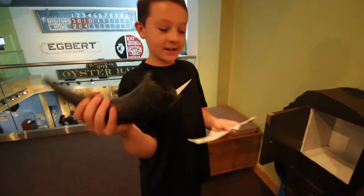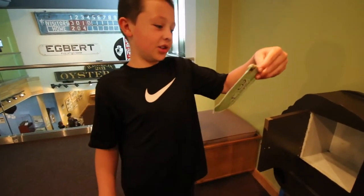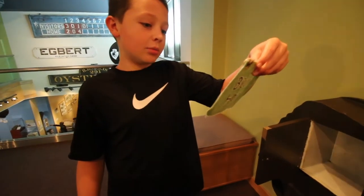This was a spoon. It says here that the bison horns were used to make spoons, bowls, and cups.